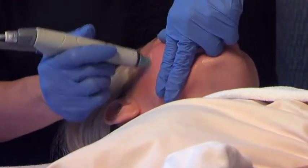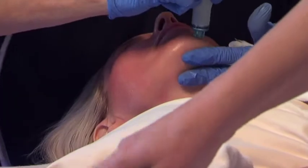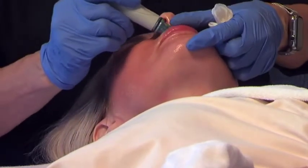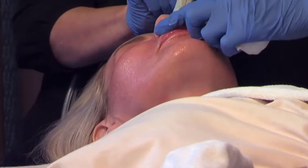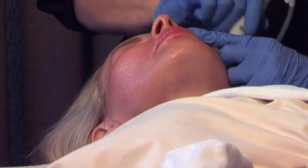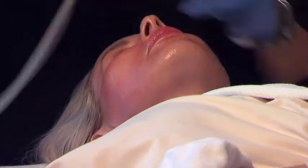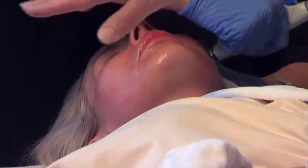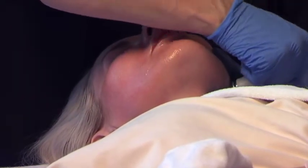Your skin feels so soft afterwards — and you can see the collection canister right there. The machine has different solutions on this side: a cleansing solution, the salicylic acid, and then the antioxidants. She flips the levers to get whatever solution she wants to come out. It's more of a suction feeling — kind of like a little cat licking you. If you leave it in one place too long, you can actually break little capillaries.